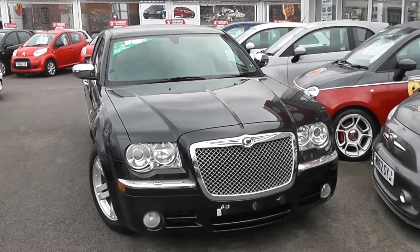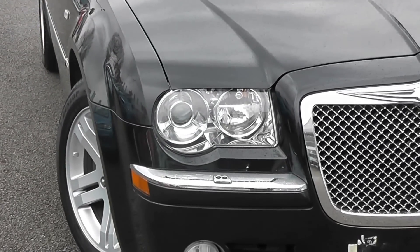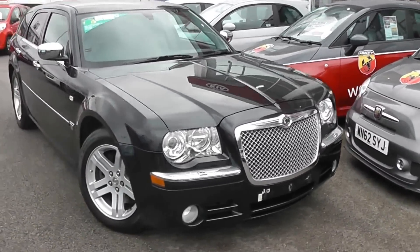On the outside, the features of the car include colour-coded bumpers. We have Xenon headlights, a chrome strip underneath the headlights with headlight washers, and front fog lights too. As you can see, we've also got a large chrome front grille.